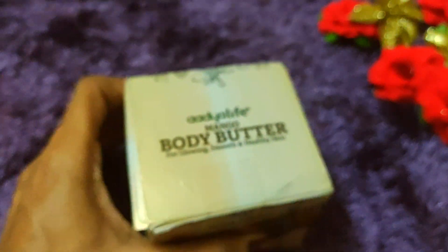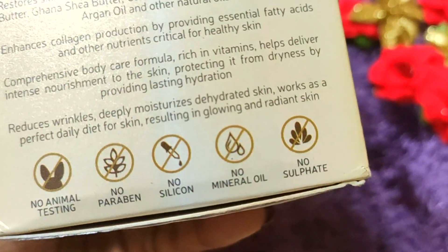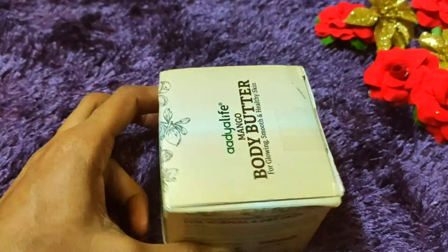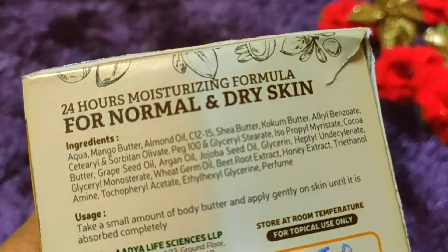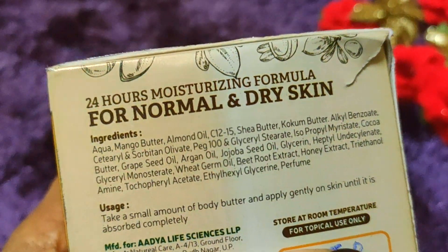I already like Adia Life products because they are no animal testing, no paraben, no silicone, no mineral oils, and no sulfate. They are made with very safe and natural ingredients, which you will see on the screen, and they are all good ingredients.